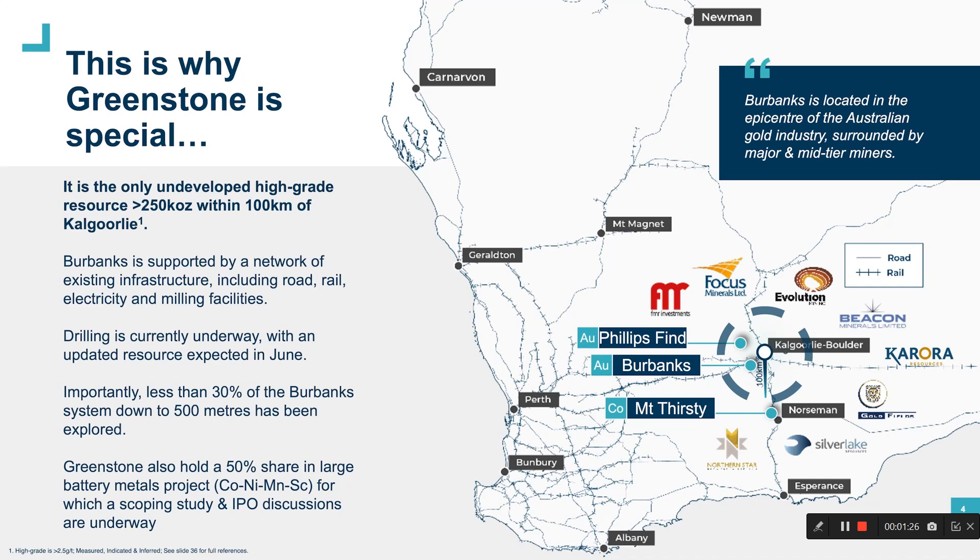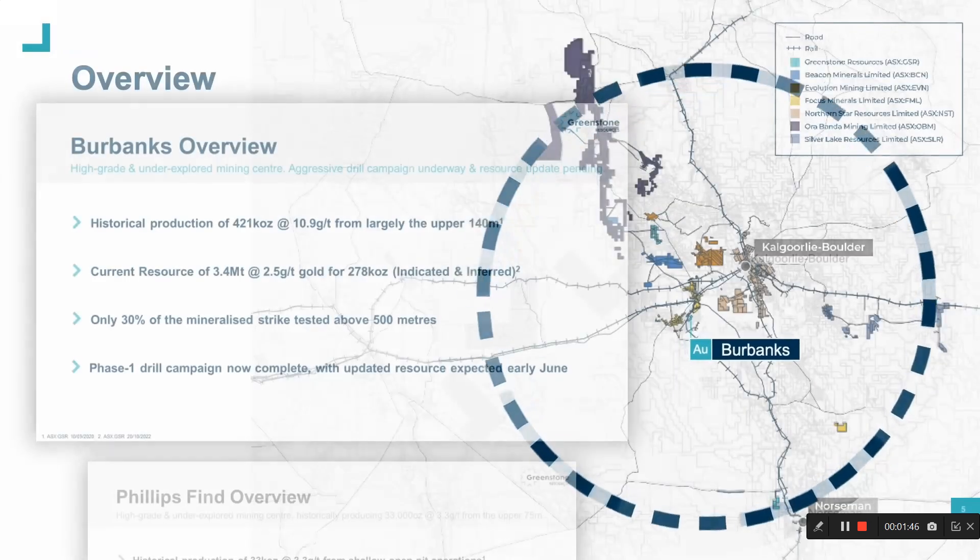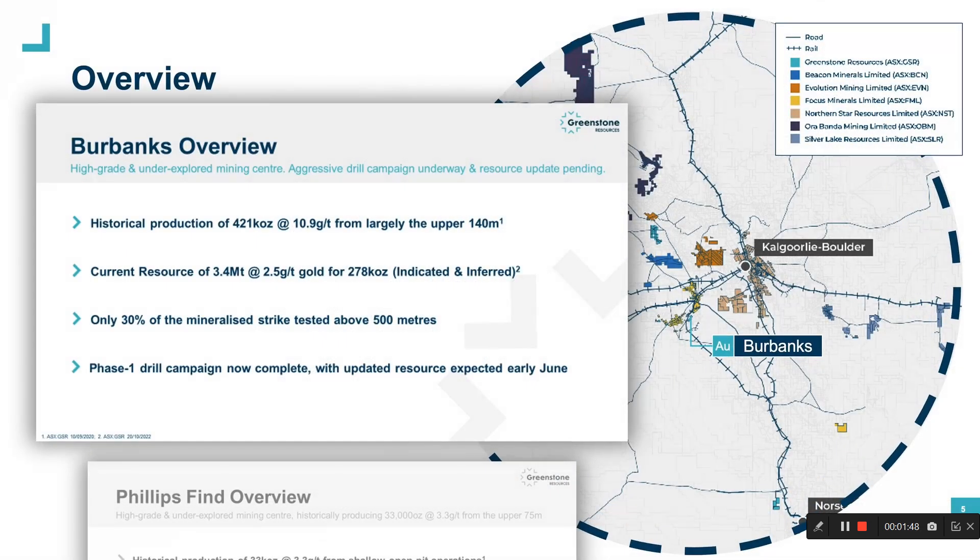Importantly, less than 30% of the Burbanks mineralised system is tested down to a depth of 500 metres or less. Greenstone also holds a portfolio of regional gold assets and a 50% share in a large battery metals project, for which a scoping study and IPO discussions are currently underway. All of Greenstone's projects are located in the Goldfields region of WA, and our flagship Burbanks asset is located just a short 30-minute drive from Kalgoorlie.